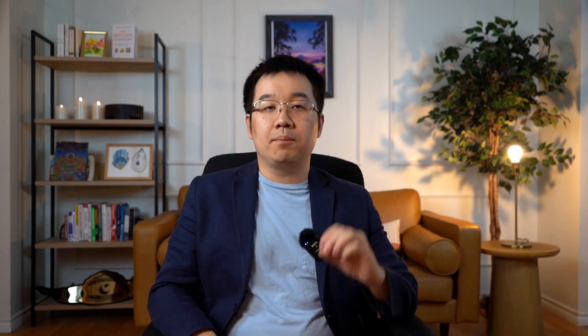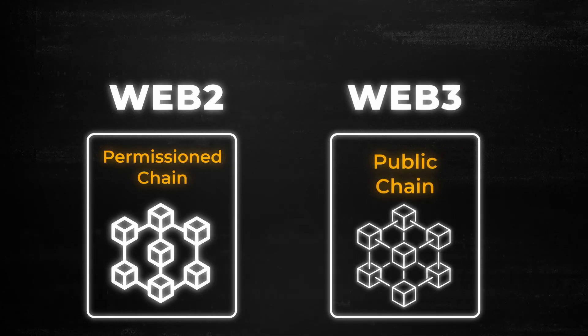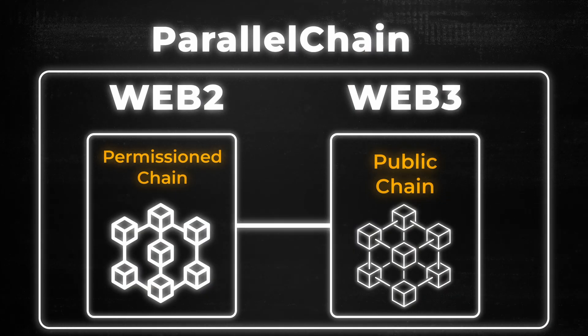If we take a huge step back, we see that their permissioned chain is for Web2 apps while the public chain is for Web3 apps, and ParallelChain brings both worlds together. They do this with their IPP, or Inter-Parallel Chain Protocol, which enables apps to work seamlessly across both blockchains. Just think about it — if businesses on the permissioned side could access the open DeFi side, they can bring some of the physical world to the digital world and create brand new use cases that weren't possible before. This isn't just hypothetical, either.